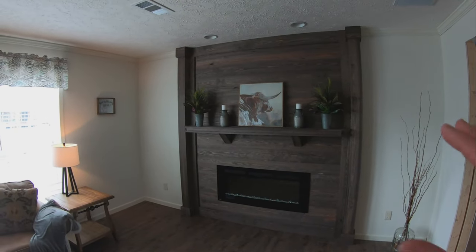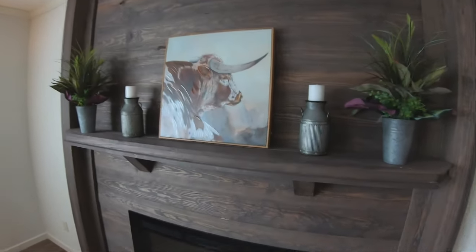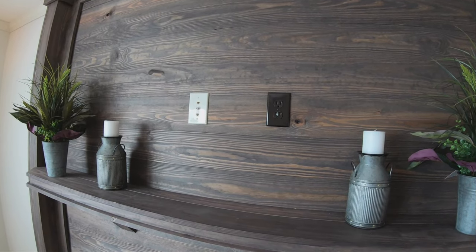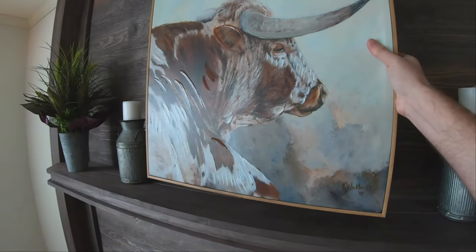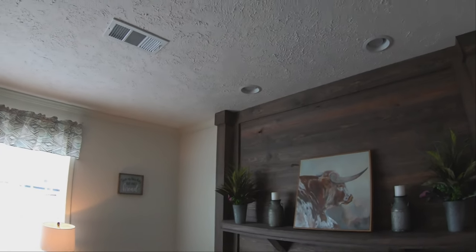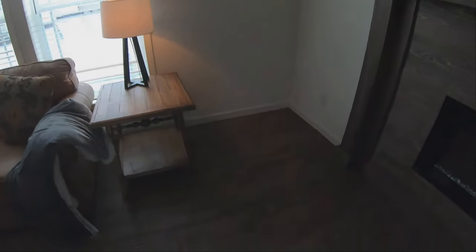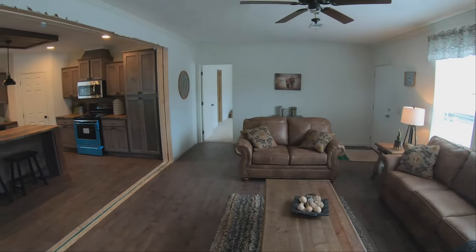Over here you've got a massive fireplace — it's an electric unit with a big mantle above it. Behind this picture, it's set up for your TV to be mounted right up there, with cable connections and a wall socket so your wires won't hang down around the edge of the mantle. It does have can lights above the fireplace, and the heating and air conditioning in this home is in the ceiling, not the floor. It also has beautiful laminate flooring throughout, with carpet in the bedrooms for those who don't like cold feet.